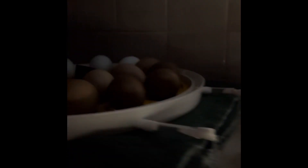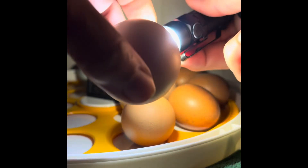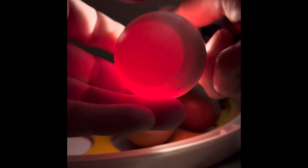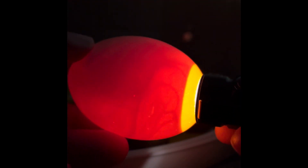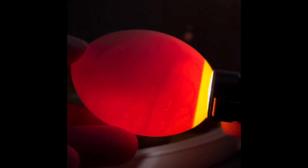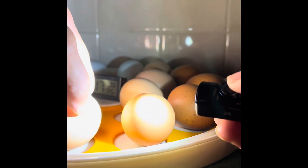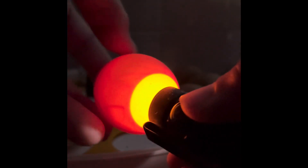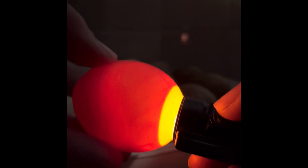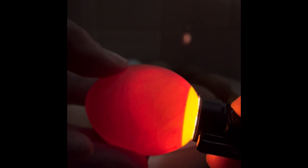Okay, so let's see what we have. This one looks like a good one. That's a good one. You can see the chick moving around.